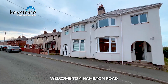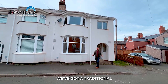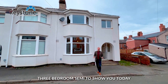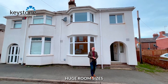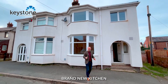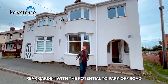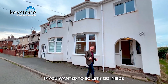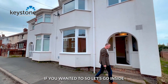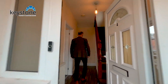Welcome to 4 Hamilton Road here in Connah's Quay. We've got a traditional three bedroom semi to show you today. Key features with this one: huge room sizes, brand new kitchen, and a great size rear garden with the potential to park off-road in the rear garden if you wanted to. So let's go inside and take a look.